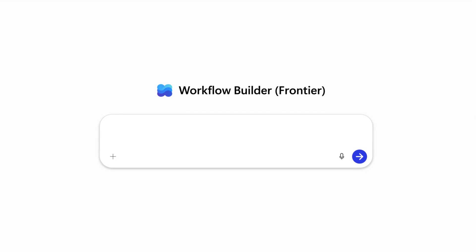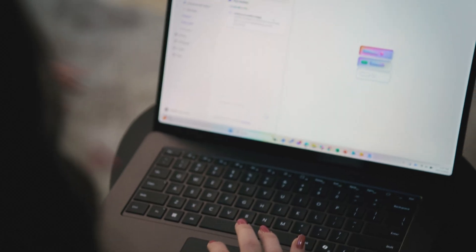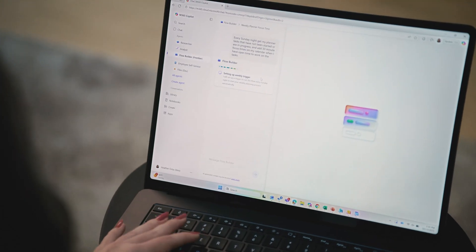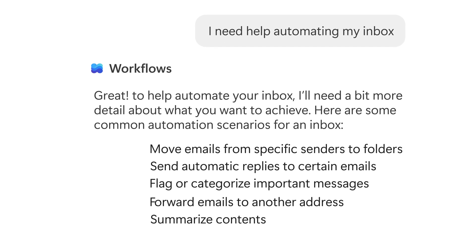what do I want to automate today? I need help automating my inbox. So it'll ask me what specific actions I want to automate, and it'll give me some suggestions — do I want to move, reply, categorize, forward, or summarize these emails? And then if I have a particular type of email I want to automate.